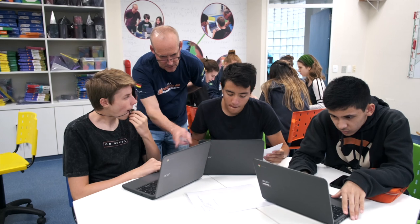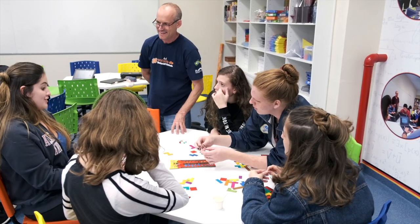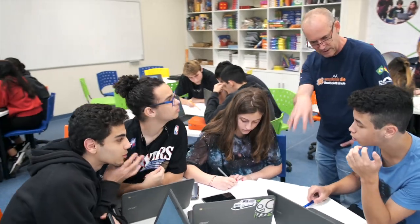Na rotação por estações, os alunos são divididos em grupos, sendo que cada um trabalha com um objetivo didático diferente. Eles podem trabalhar com jogos, sólidos geométricos, fazendo exercícios no livro didático e fazendo exercícios nas plataformas digitais utilizando os Chromebooks.